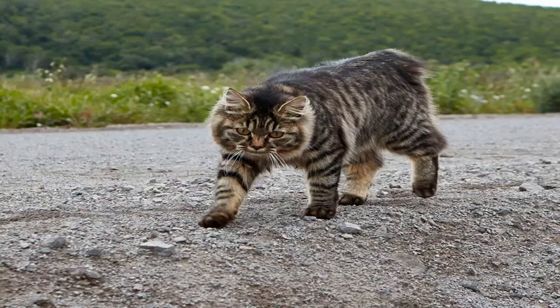In 1991, Moscow felinologist Olga Mironova set out the breed standard, which was then registered first in the USSR and in 1994 at the International Cat Association. Hundreds of breeding catteries have emerged since then, with most of them located in Moscow.